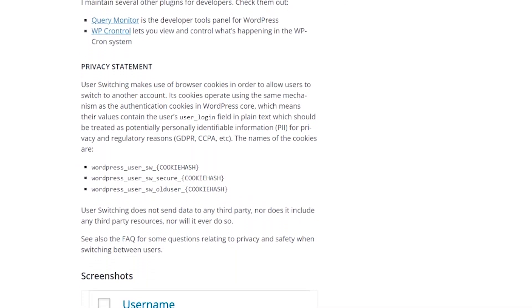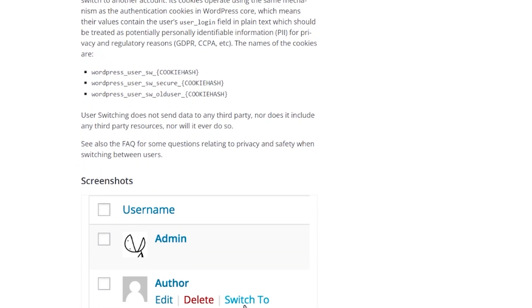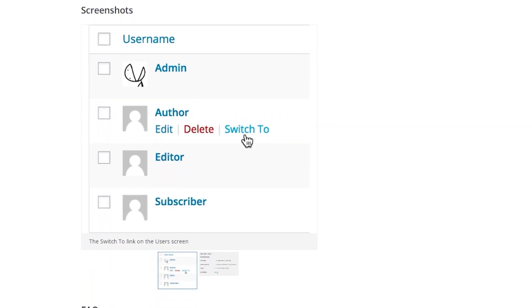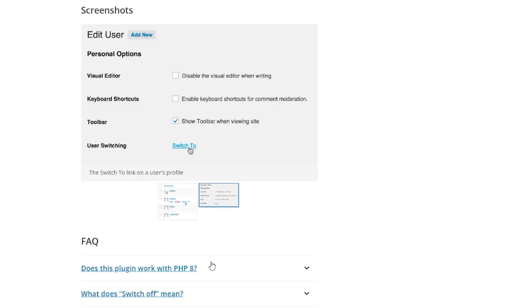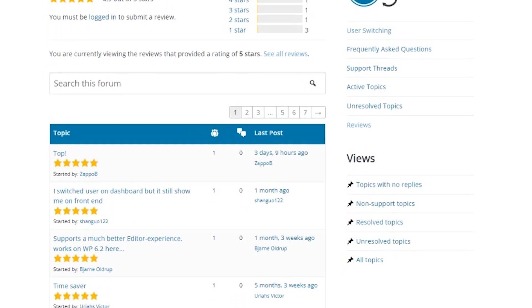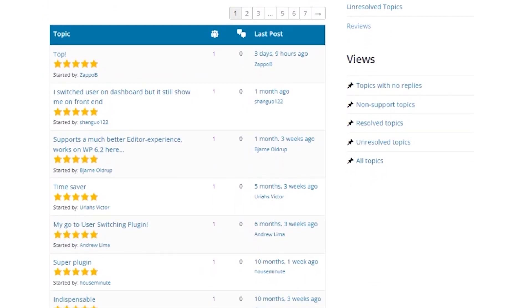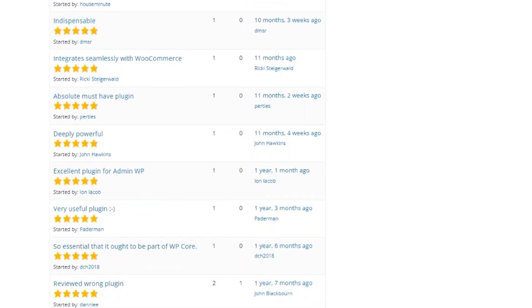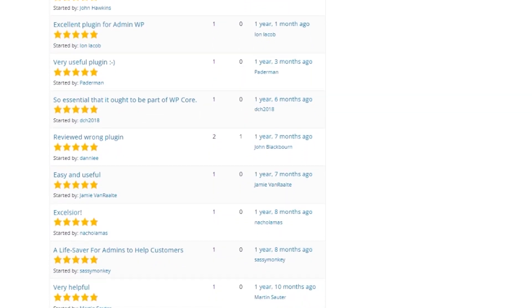Number ten is Members. It's a free WordPress plugin you can use with a multi-site network. It's a user role editor plugin that lets you edit and change user roles across multiple sites. Since many WordPress multi-site networks have a large number of users, this plugin will make it easy to manage access and permissions. Administrators can also use this tool to create user roles with specific permissions. Members is a free plugin to use on WordPress multi-sites.